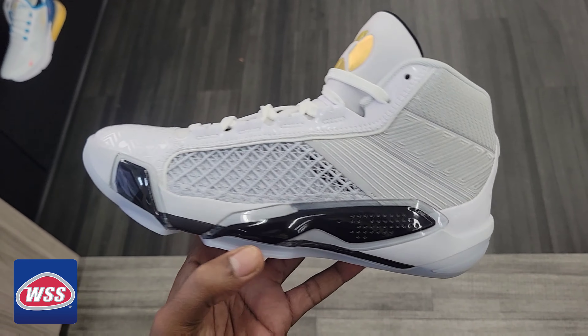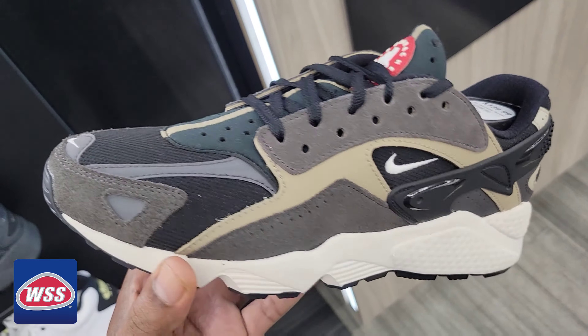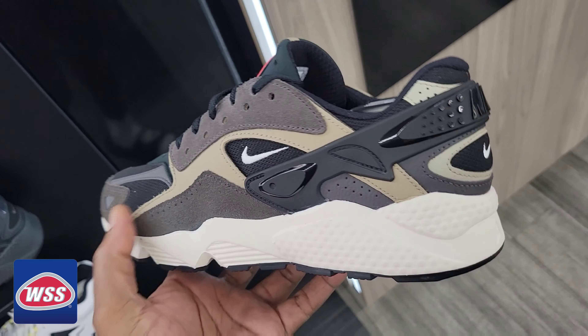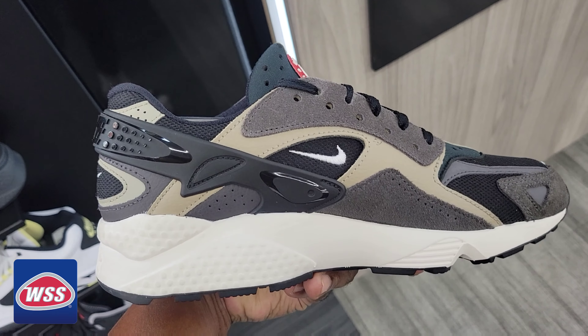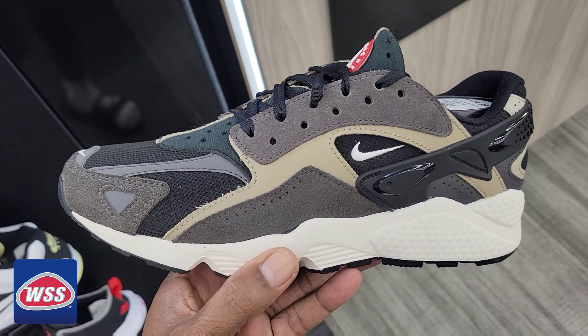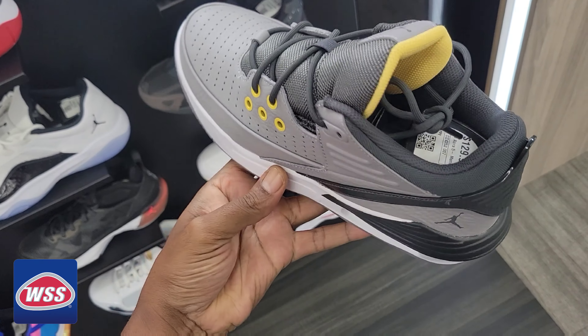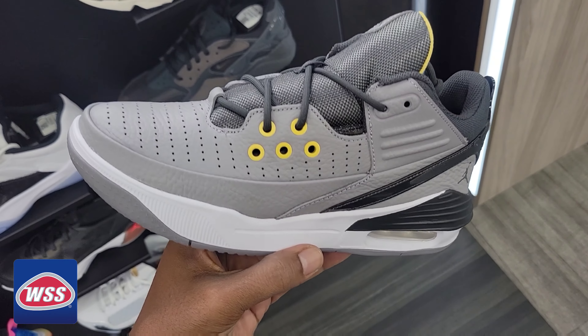Not a bad shoe at all — waiting for some more colorways to come out on the Air Jordan 38. Have we seen this colorway of the Huarache One before? Definitely not bad at all — got the red band on the tongue, pretty dope. Now this is a new model that people have been going a little bit crazy for — $129 retail.